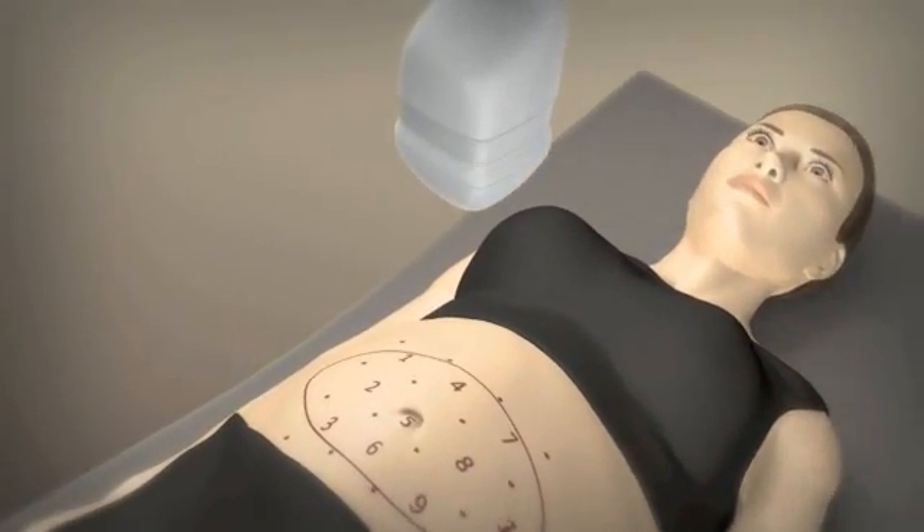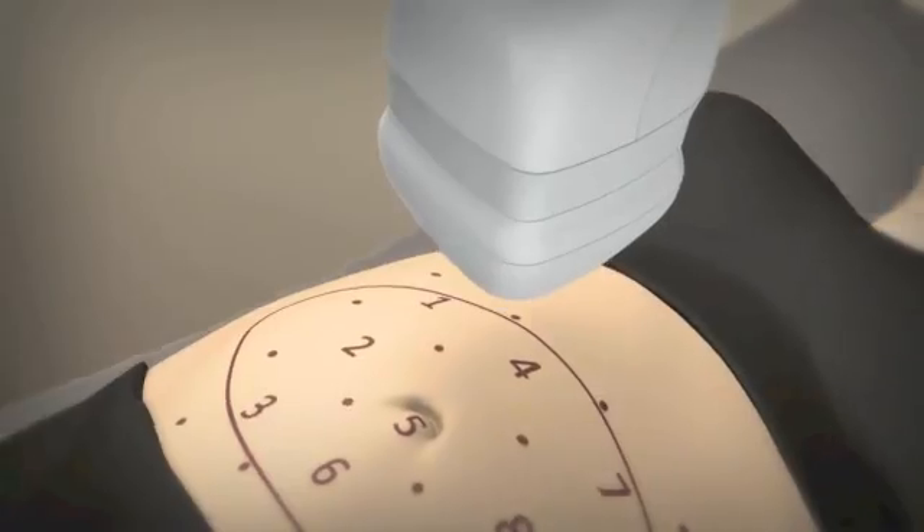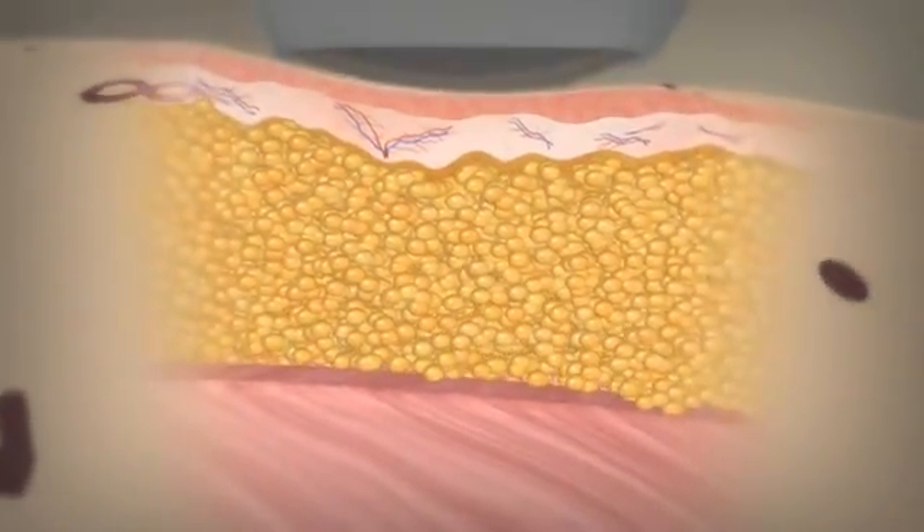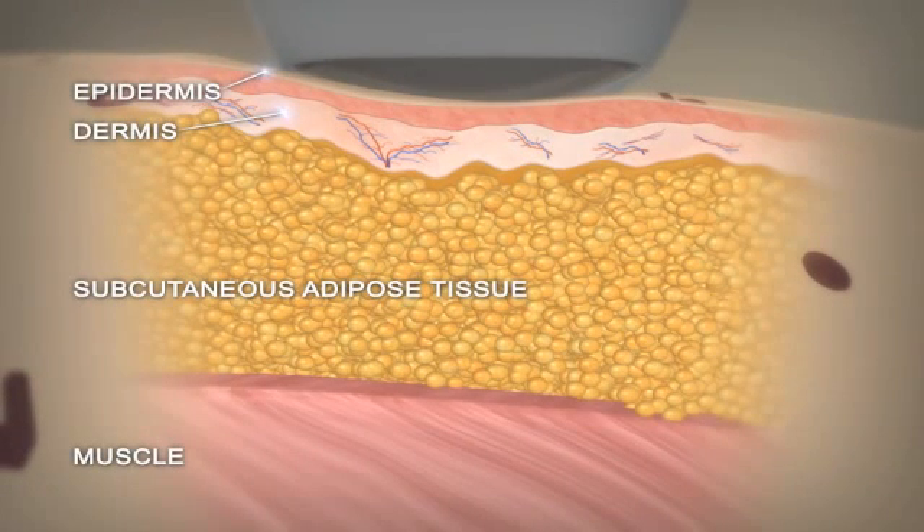The Liposonics treatment is designed to deliver high-intensity focused ultrasound energy through the skin to heat and destroy targeted fat cells, similar to the way that light can be focused through a magnifying glass to create heat.